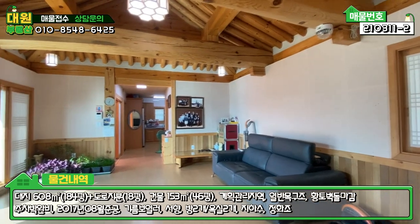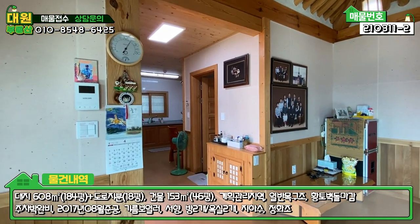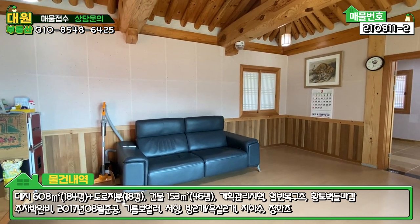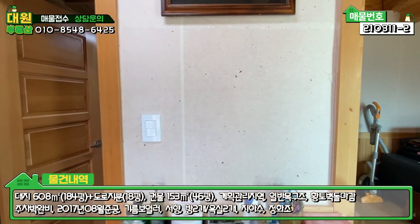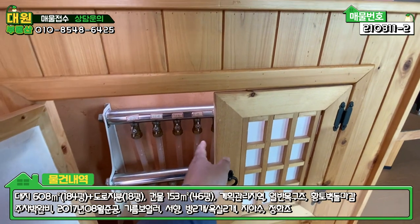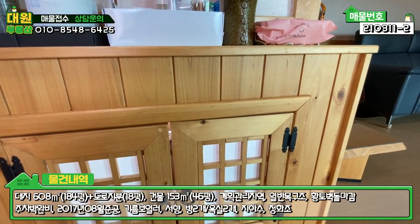본 주택은 전통 방식의 한옥주택이구요. 방 두 개, 욕실 하나, 주방, 거실, 주방 옆에 미니 주방과 세탁실 이렇게 공간이 구비되어 있구요. 외부 화장실과 보일러실이 별도로 있다는 거 참고해 주시고요. 보일러 분배기를 인테리어 효과를 주기 위해서 등까지 달아 놓으셨는데 너무 귀여워요.